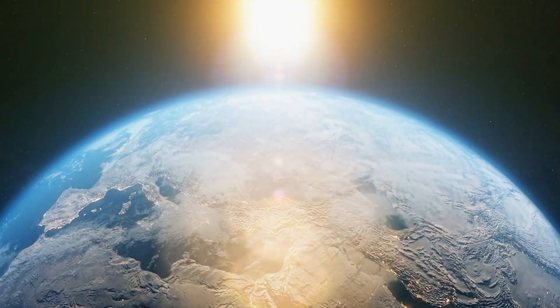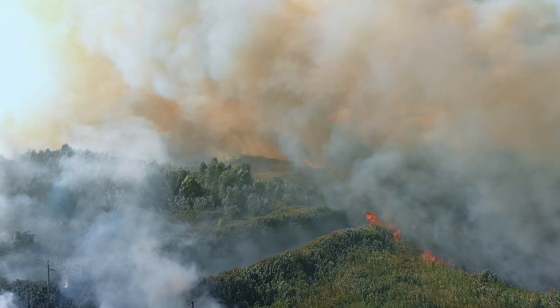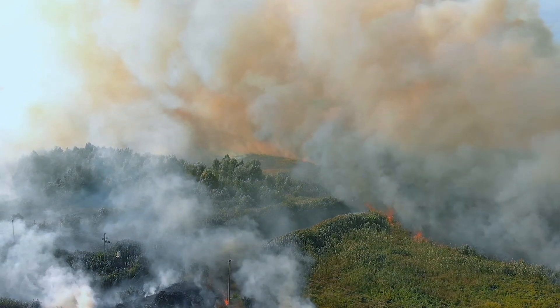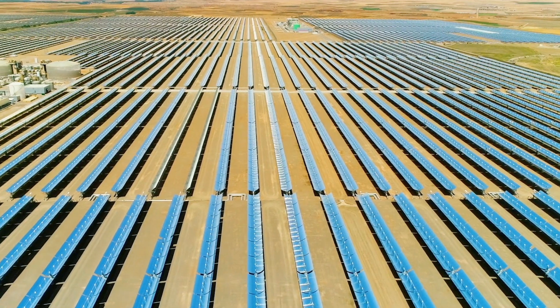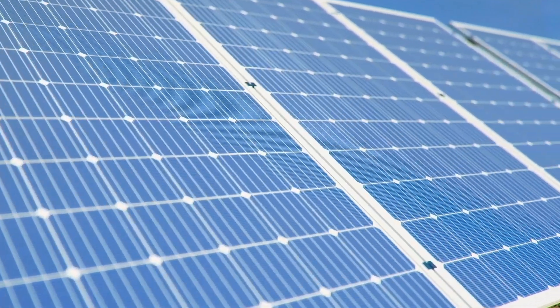Experts warn that, without drastic action, the current level of greenhouse gas emissions would put the world on course for a spike of 3.2 degrees Celsius in global temperatures this century. Thus, as we ponder the challenges of global decarbonization, enthusiasm for a clean hydrogen economy has never been stronger.